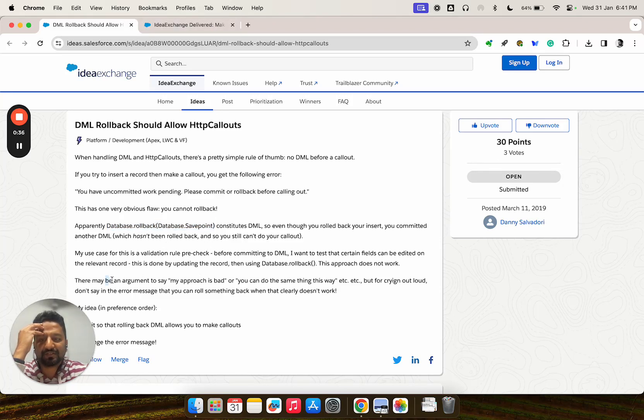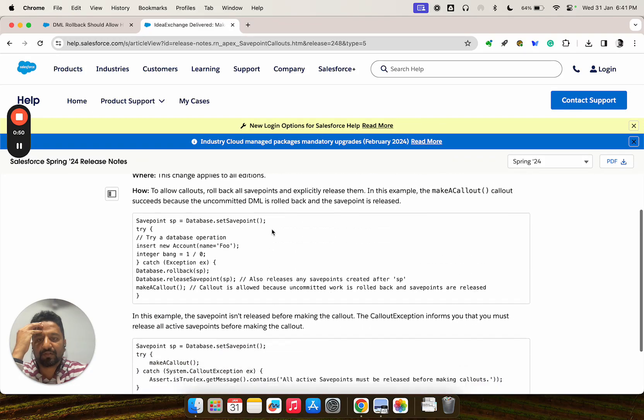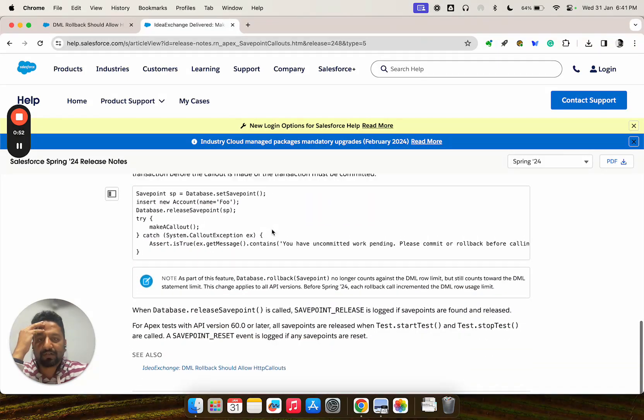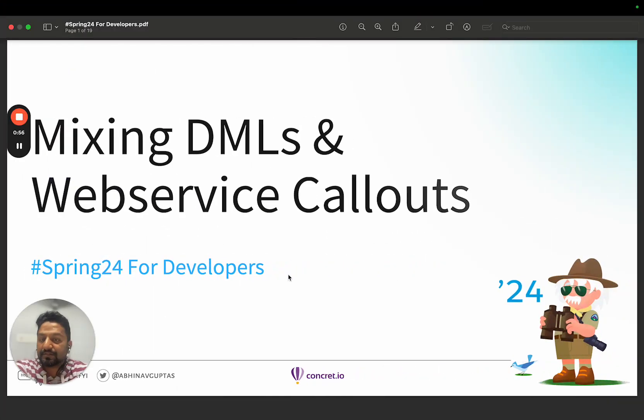He said, 'Don't preach about my approach being bad' — he just wants a solution. And gladly, Salesforce listened to him. This idea was delivered in the Spring 24 release. You can read the release notes, and I will cover a bit about that. So let's move to my slides. This is about mixing DML and web service callouts.